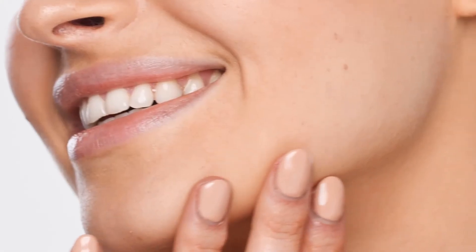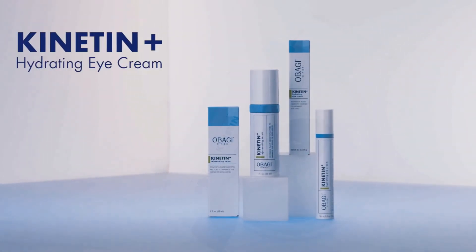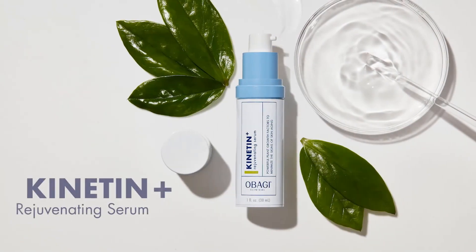Kinetin Plus Complex helps minimize signs of skin aging, so your skin looks more youthful and fresh. Obagi Kinetin Plus Complex is found in two of our products: Kinetin Plus Hydrating Eye Cream and Kinetin Plus Rejuvenating Serum.